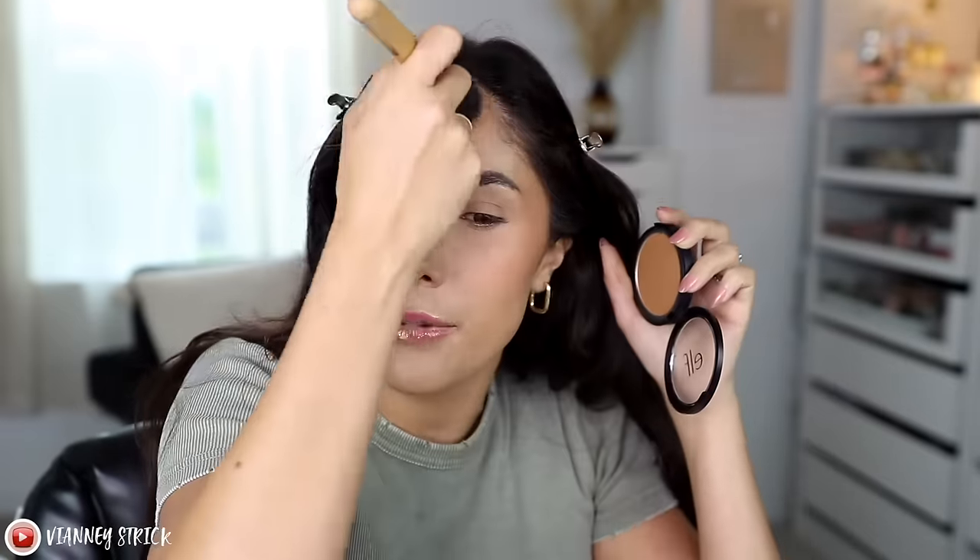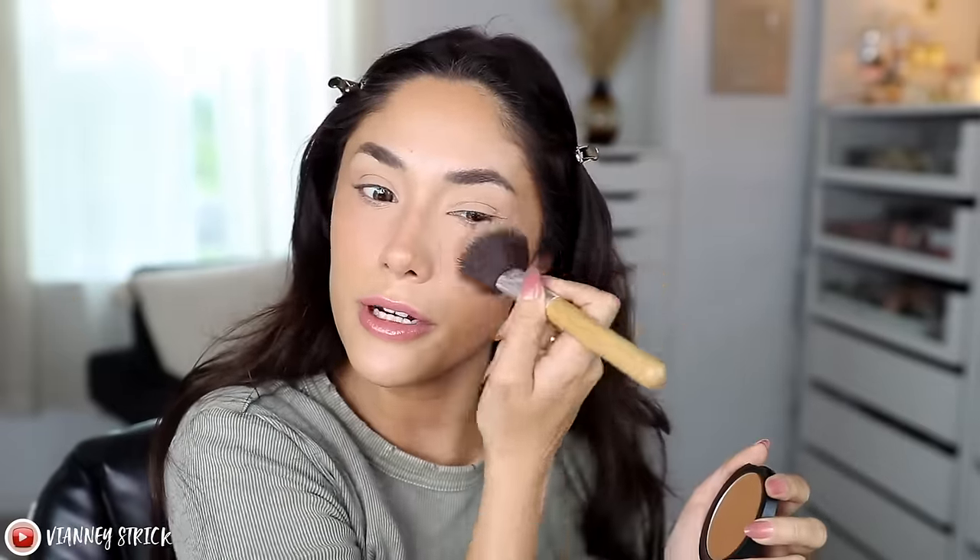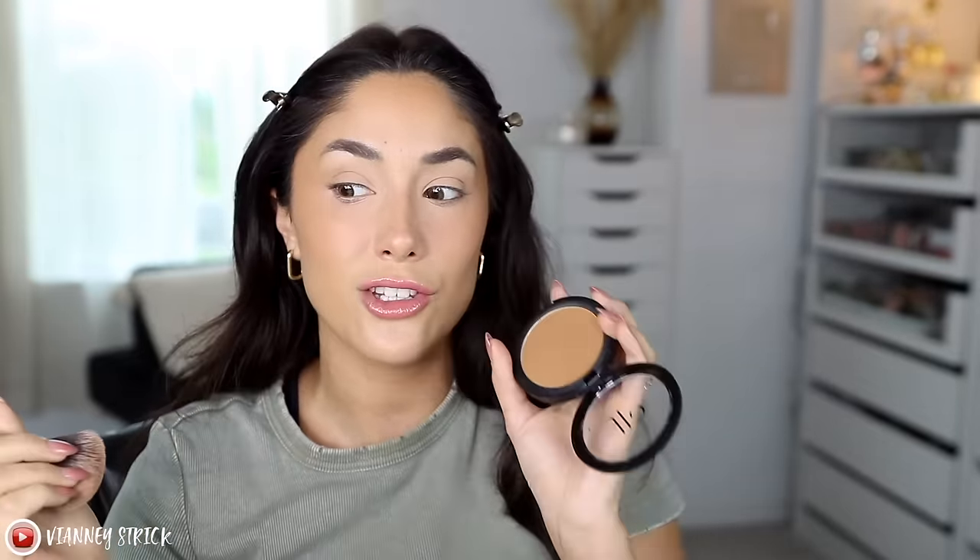Medium pigmentation, you can build it up, and it's one of those products you really can't mess up. Even if you keep building, it just looks so pretty. I love a blurring powder — especially a blurring powder blush and bronzer. It just blurs and looks so pretty. If we are shade twinsies, I think you're really going to like this because it's giving olive, giving martini. It's so beautiful. You really can't go wrong with it — it's so inexpensive.